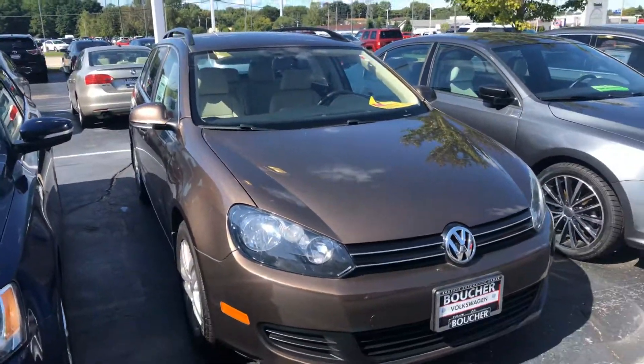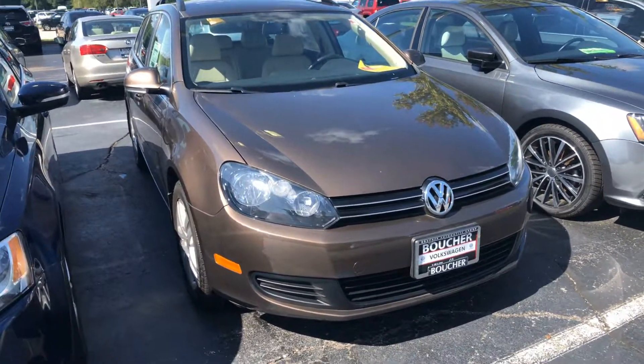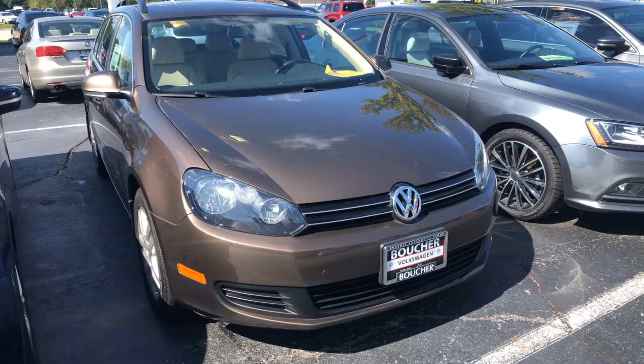I'd be happy to arrange a test drive or answer any questions you might have. You can reach me here at 414-525-1100. Again, my name is Nick.